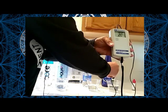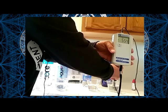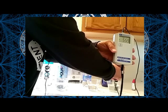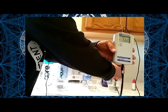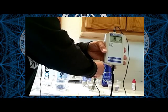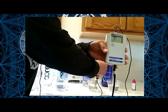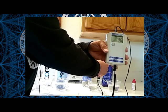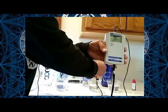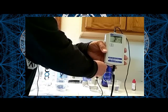Now let's look at our Kangen water here. Boom — you see that negative sign on the side there. We're at a negative 500, negative 560. That is just huge. The other bottled waters are going back up to a positive 300. Just night and day difference, folks. This is the main property that published studies are showing as giving us the main benefit to our health.